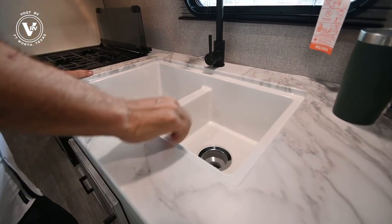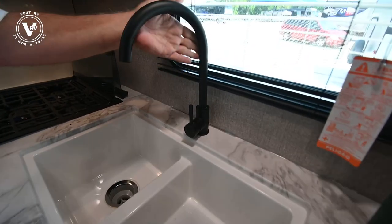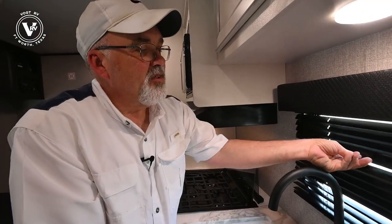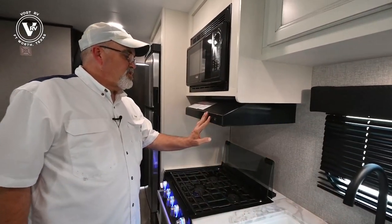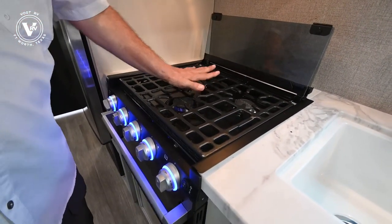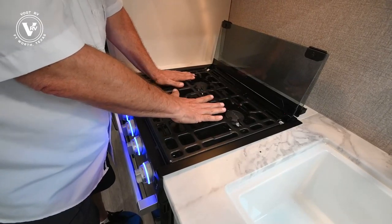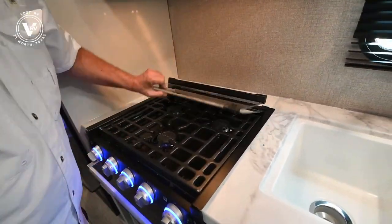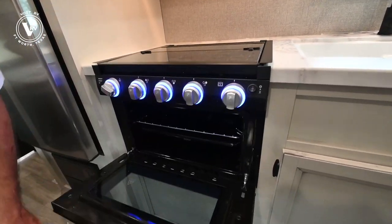Look at the countertop — it almost looks like marble or granite. There's a big double sink that drops down, and you can get a cover if you need more prep room for food. New black shiny faucets — they look really sharp. The blinds near the stove are metal just because you're close to fire. You've got a vented hood with fan over a high-output three-burner stove. One customer told me she'd cook bacon and pancakes on here and said the heat was evenly distributed across all three burners. You can also pull the cover down for more prep space.